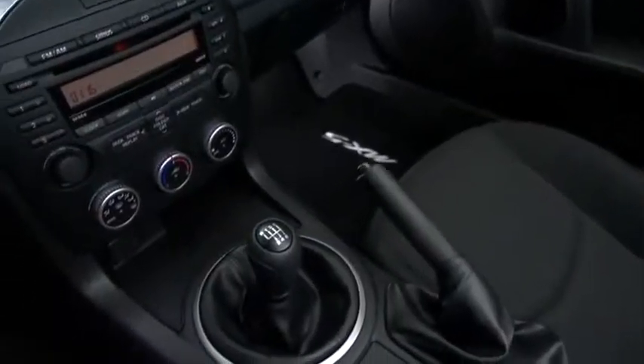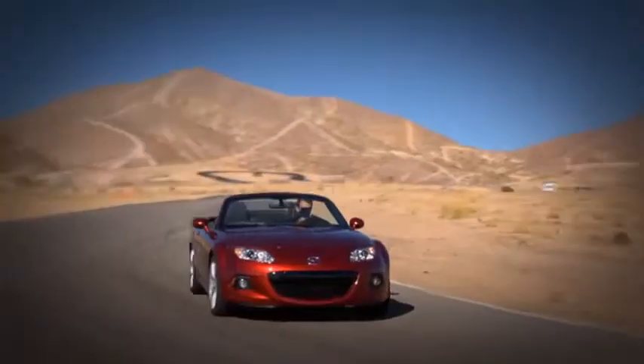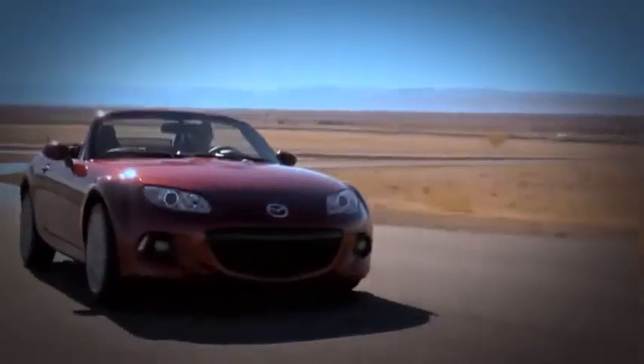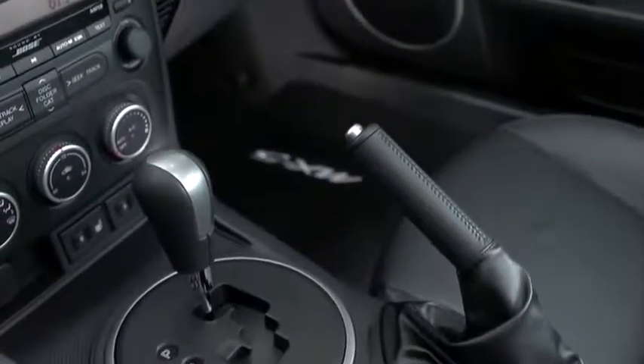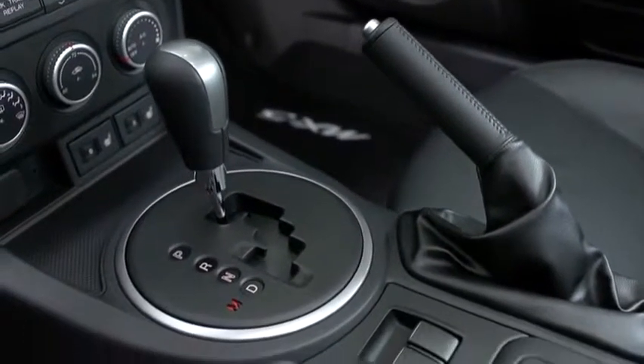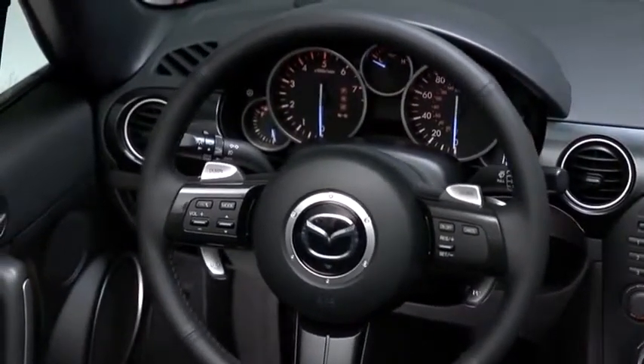All that power is placed in the palm of your hand through the MX-5's six-speed manual gearbox. The stick's short throw lets you fire off rapid shifts that snap right into place. The available six-speed automatic transmission is also designed to give you full command, with paddle shifters on the steering wheel so you can quickly flip through the gears.